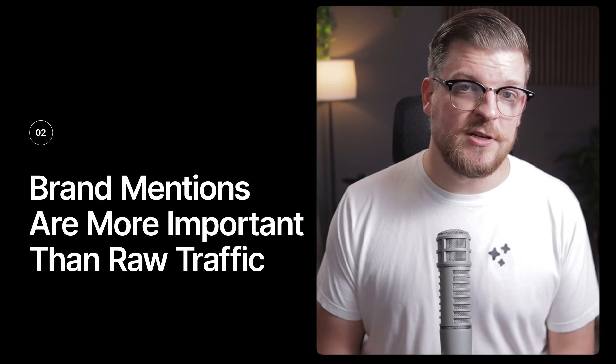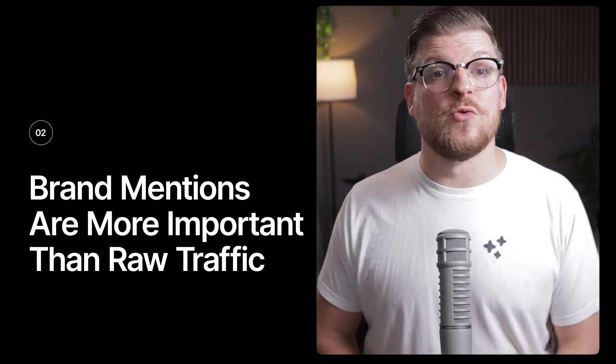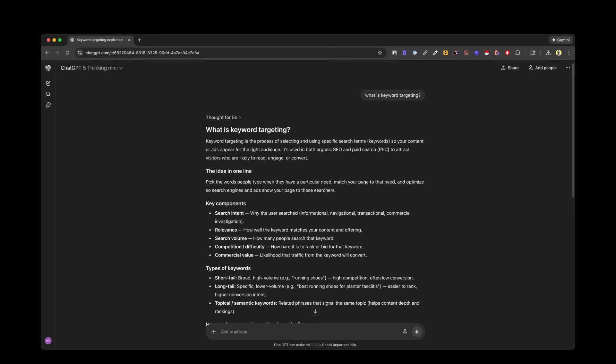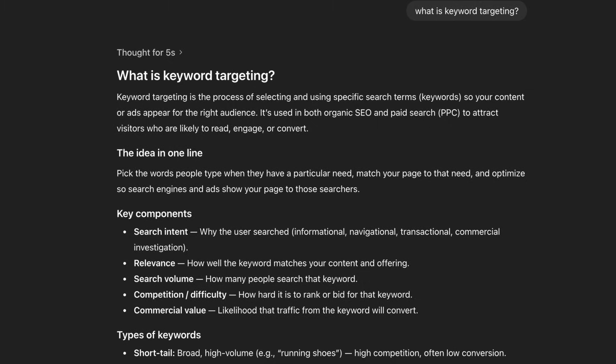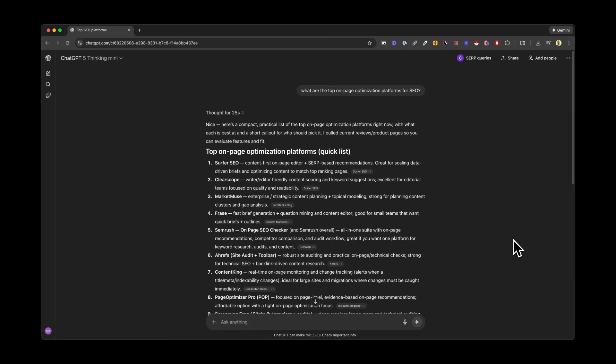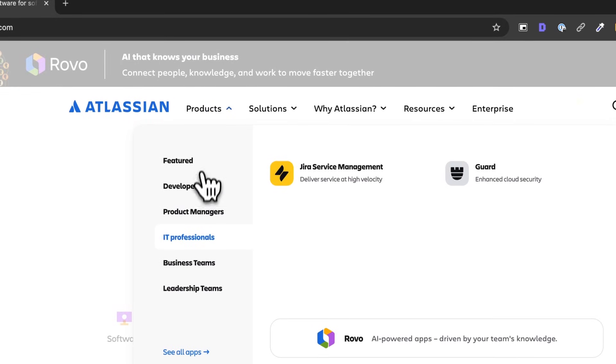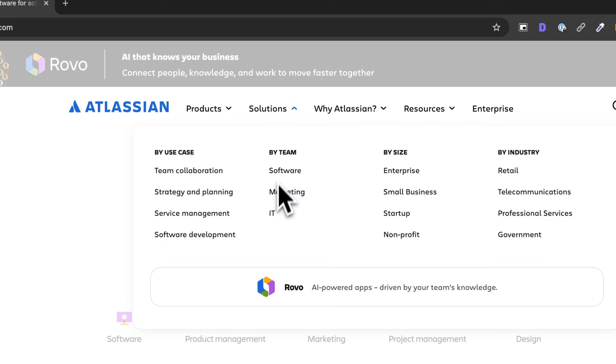But then ChatGPT happened, and AI searches became more about brand mentions than raw traffic. While top-of-funnel keywords are still great at driving traffic, they rarely trigger brand mentions in AI search. When I ask ChatGPT to tell me about keyword targeting, it gives a solid educational answer but with zero brand mentions. Compare that to asking a middle-of-funnel query like 'what are the top on-page optimization platforms for SEO?' — and there's an explicit brand mention. Brands performing well in search today have roughly five to six times as many money pages on average, and this is directly responsible for showing up in AI search.